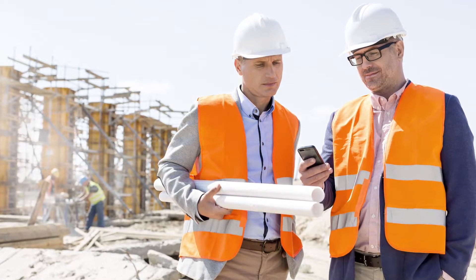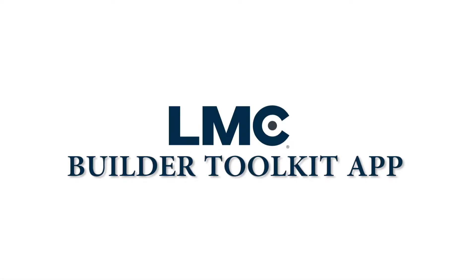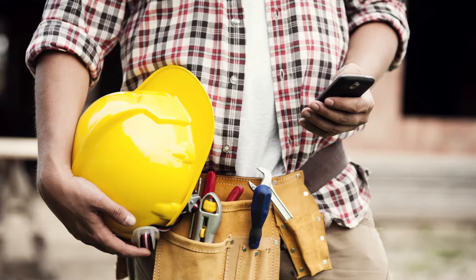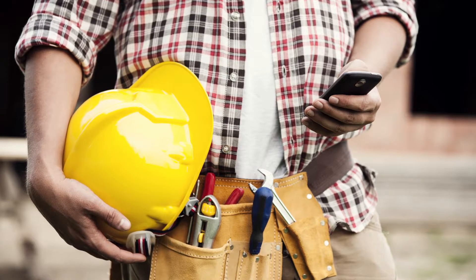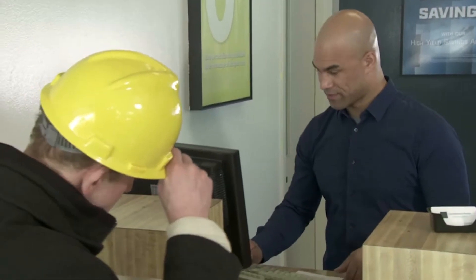Imagine being in the pockets of your pros 24 hours a day. Well, you can be with the new LMC Builder Toolkit app. Getting an app for your business is a modern-day mobile requirement. The LMC Builder Toolkit eliminates the need for the old-fashioned paper calendars that you may have been purchasing. And since our mobile phones are always with us, your app will also always be with your pros.